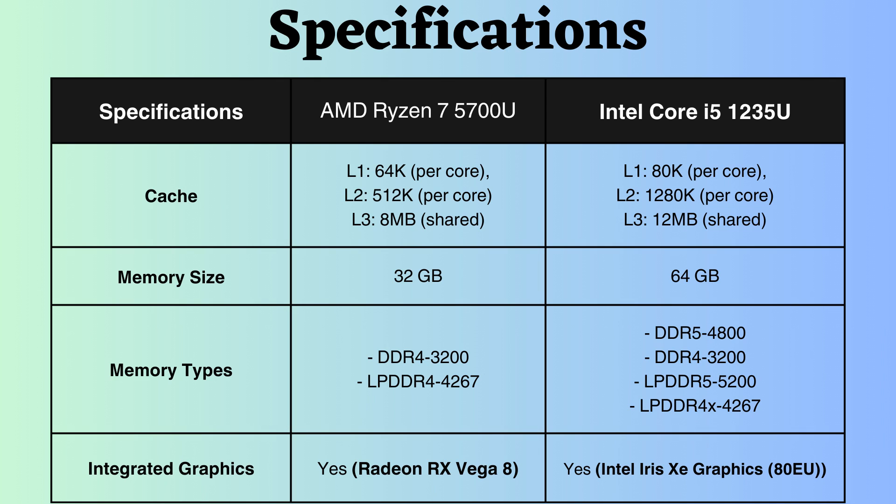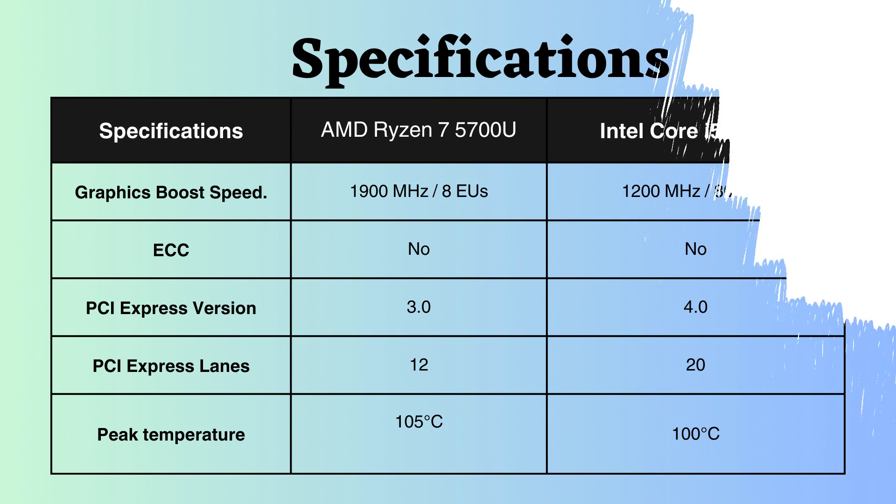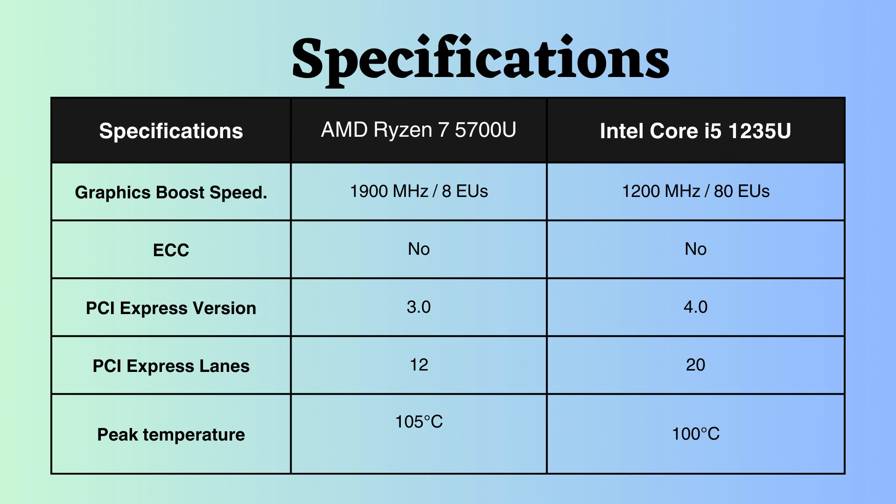Both of these processors have integrated graphics. Although the graphics frequency of AMD is greater than Intel's, the execution unit count of Intel is greater. However, through web research, it was found that AMD graphics generally offer a slight edge over Intel.